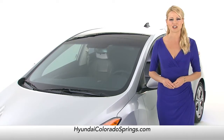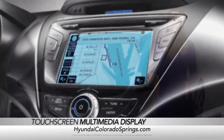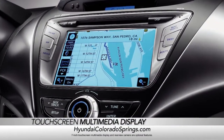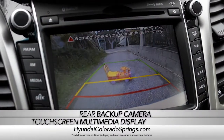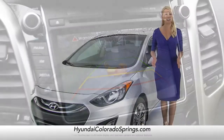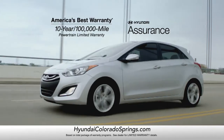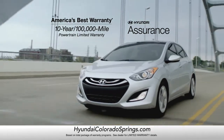The Elantra GT comes with amazing technology as well, like a 7-inch touchscreen multimedia display, rear-view camera, and Sirius XM satellite radio. Not only that, but the Elantra GT also comes with America's best 10-year, 100,000-mile warranty.